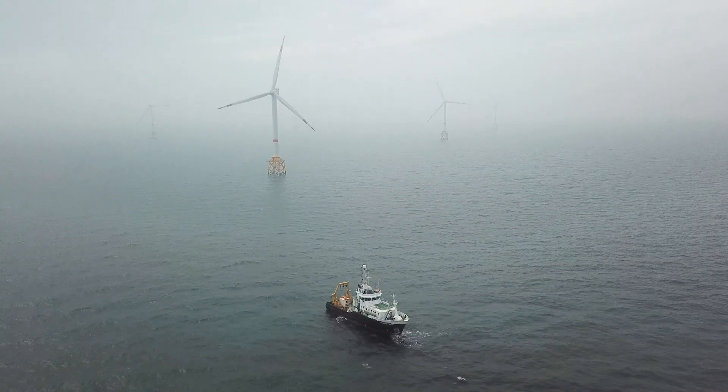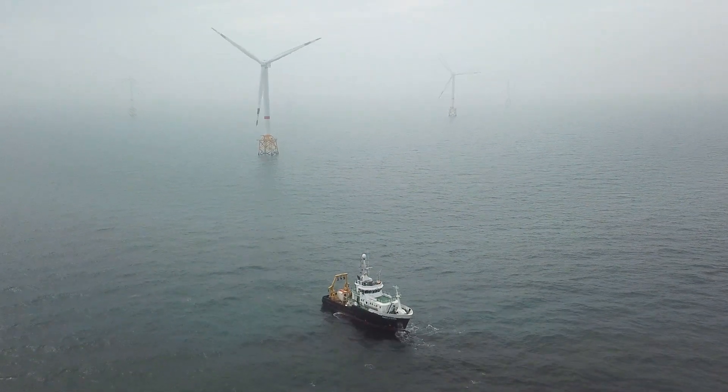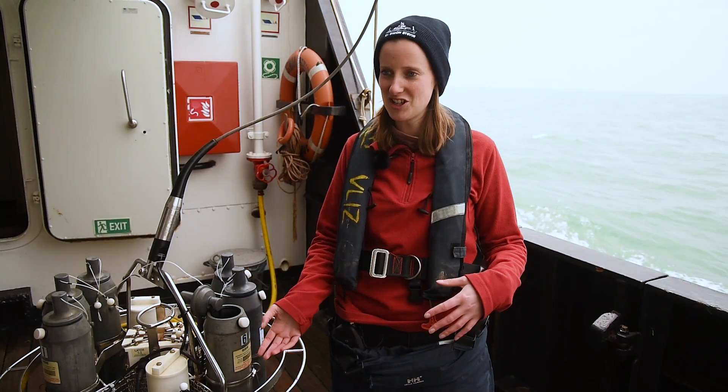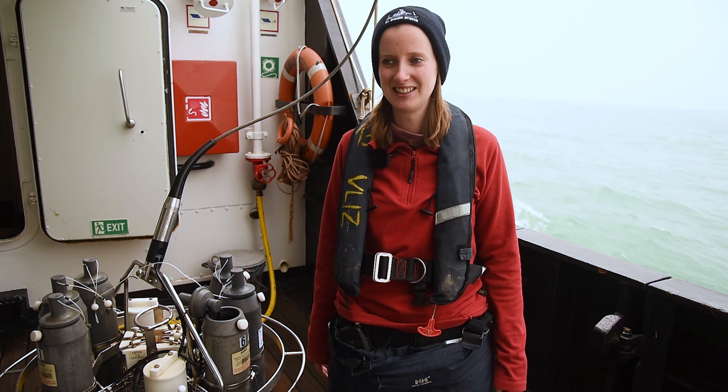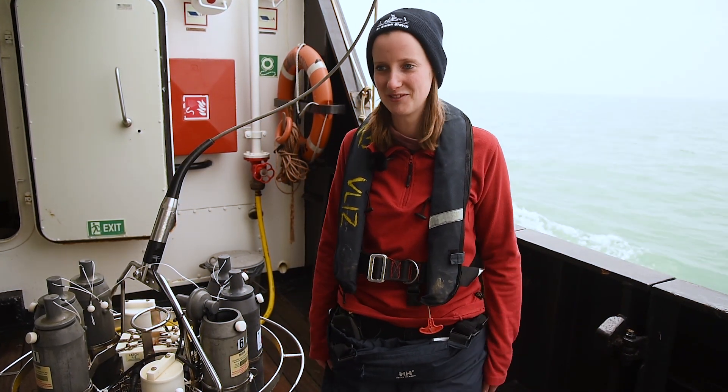It's a nice environment to work with. Even when the weather is bad, I feel at ease — it gives you some calm and freedom. The variation between lab work, sampling, going to the buoy, and servicing makes the job really fun.